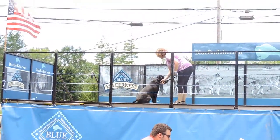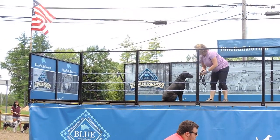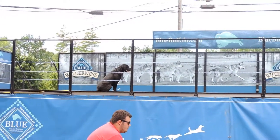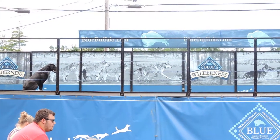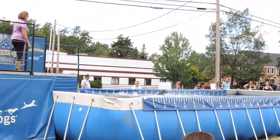As you guys are walking around, if you're not sitting here enjoying DockDogs this whole entire time, I'm sure you're going to be walking around checking out all these vendors. Make sure you stop out — right behind us is a couple more tents. They're selling dog treats. It helps benefit the Pope Memorial SPCA. It's for a great cause.